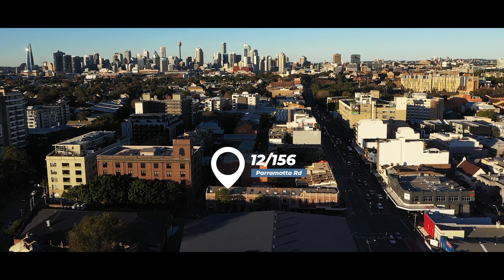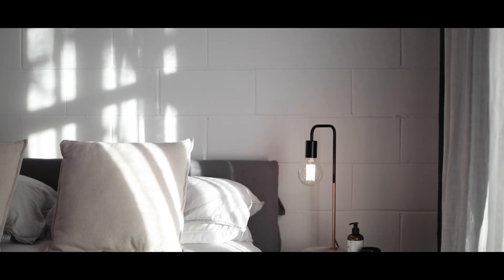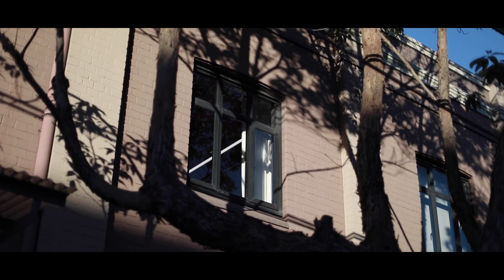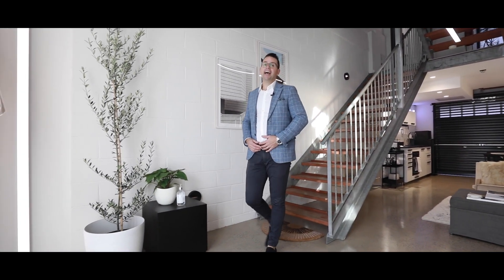So whether you're looking to use the property for business, home, or both, it's one of those homes that will certainly give you growth well into the future. Thanks for letting me show you around this rare and unique warehouse opportunity. I'm Matt Cavallo from Ray White and I look forward to welcoming you at our next open home.